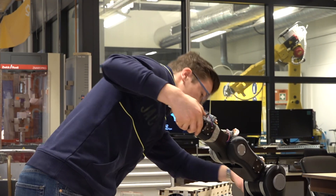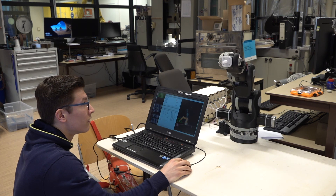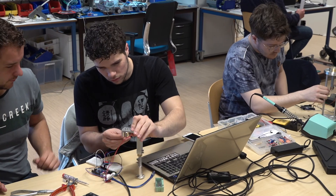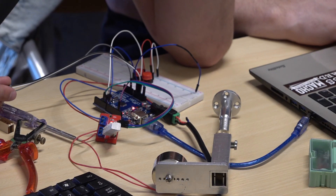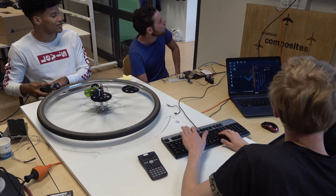A combination of actuation, sensing, and programming combined in an integrated system are part of our smart systems activities. Advanced control systems are addressed, as well as manufacturing systems to provide safe and reliable autonomous operation.